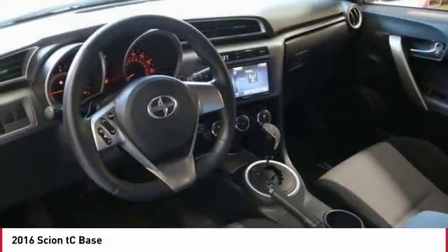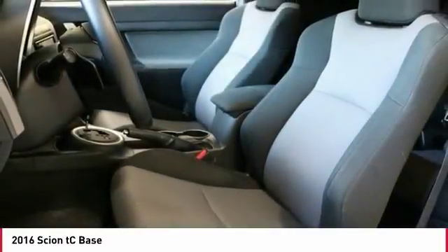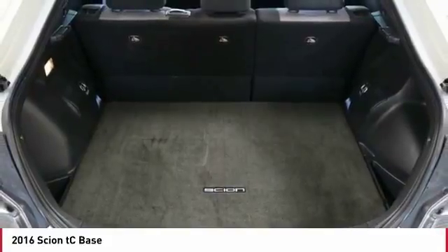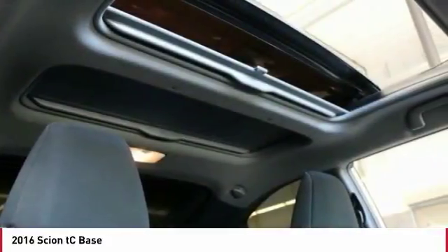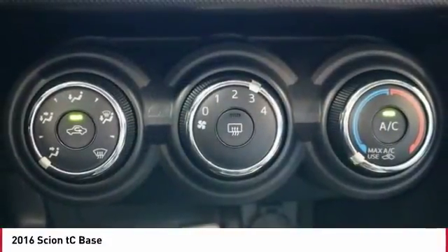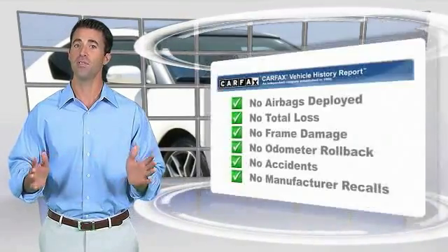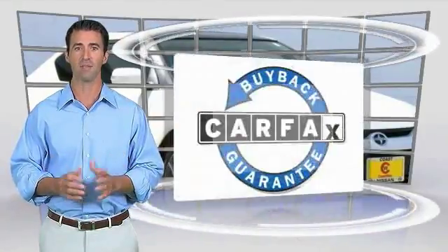Come take a test drive today. Here's another high-quality vehicle with the Carfax Vehicle History Report. Be sure to find a complimentary copy of this report online or contact the dealership. This vehicle qualifies for the Carfax Buyback Guarantee.